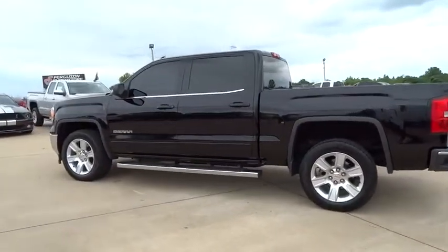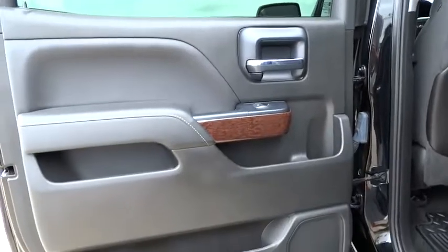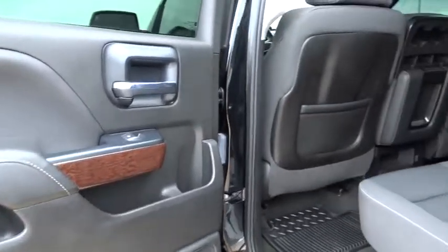This vehicle has less than 15,000 miles. Here are some of this vehicle's great options: daytime running lamps, rear wheel drive, and a tire pressure monitoring system. Come see the car for yourself.